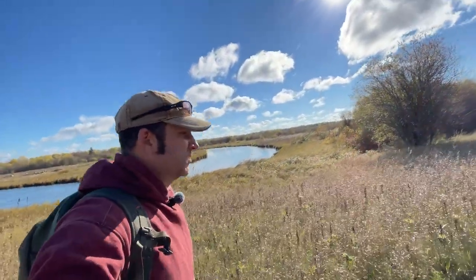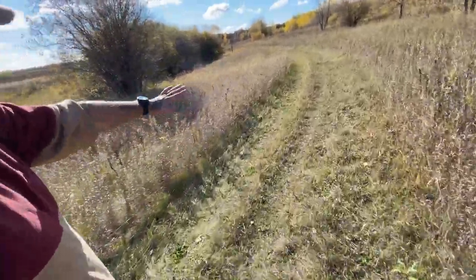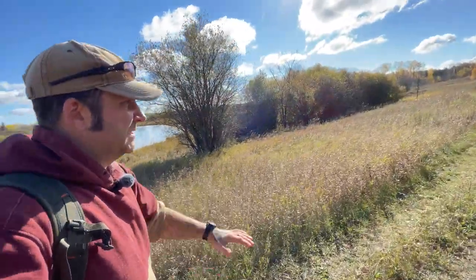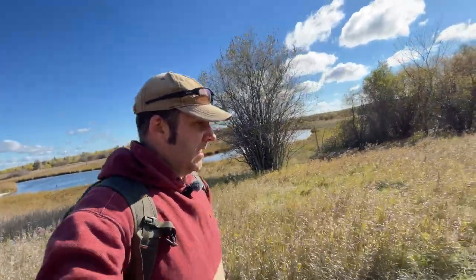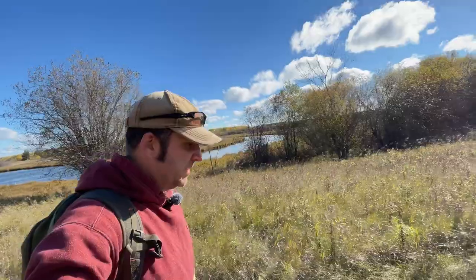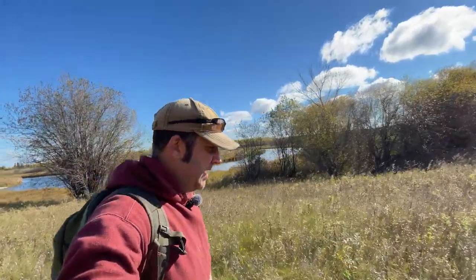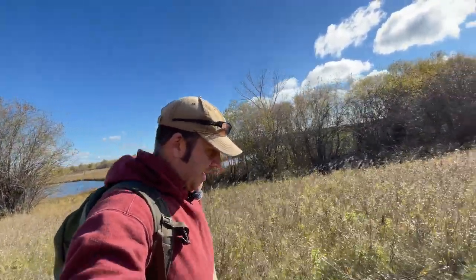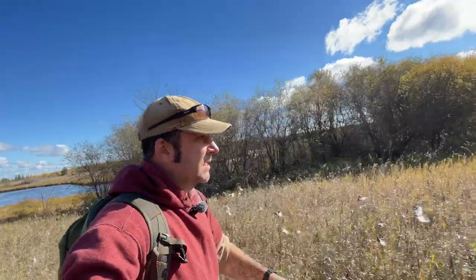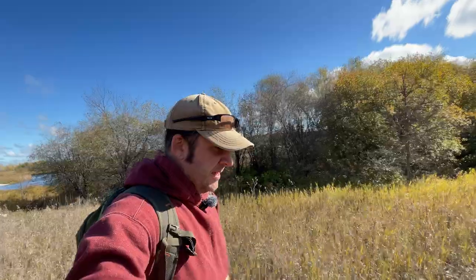So far the trail is well-groomed. Parks Manitoba, the Provincial Park Authority, seems to keep this maintained for hiking. The ground, even though we've been getting rain, has good drainage — there are not a lot of puddles or anything like that. It's compact clay and soil, and grassy. Really nice to walk on with no issues whatsoever.